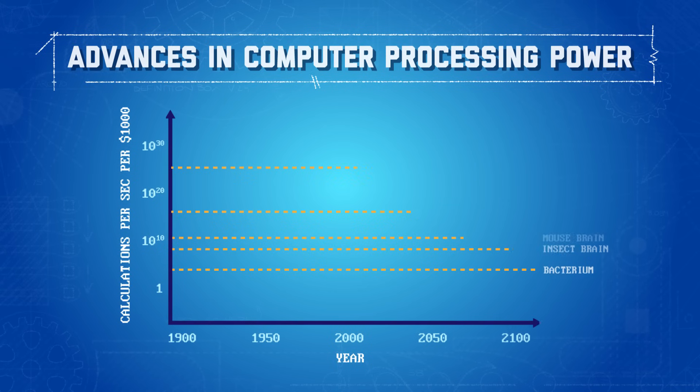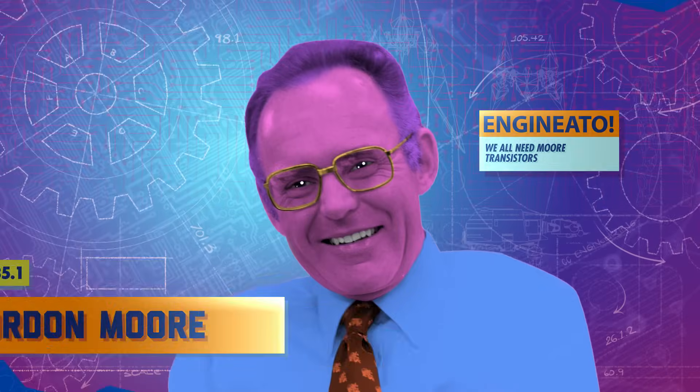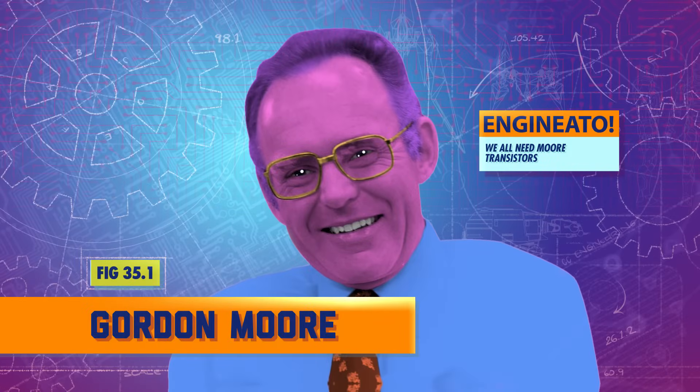For example, you might have noticed that when it comes to size, most commercial computers have been getting smaller over the years. Things like laptops, smartphones, and gaming consoles are able to fit much more computing power into smaller hardware. The reason that's happened is because more and more computer circuit components, like transistors, were developed to fit into less and less physical space. In fact, since the 1970s, the number of transistors able to fit on a computer chip has doubled roughly every two years. That's what's known as Moore's Law, named after American engineer Gordon Moore.